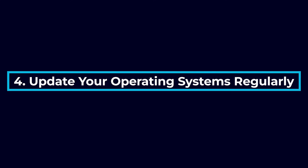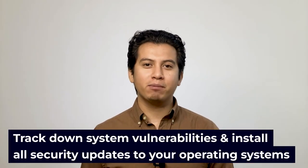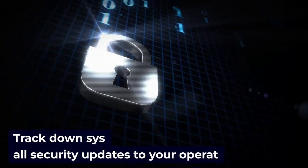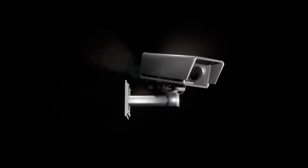Another protection to put into place is to update your operating systems regularly. All security systems rely on operating systems. They can be Windows or Linux-based. Both come with inherent security vulnerabilities. The best way to avoid problems is to track down system vulnerabilities and install all security updates to your operating systems. This must be done for every component in a security system, from the DVR, NVR, and VMS to the cameras themselves. Your security system provider can help you update your operating systems regularly.